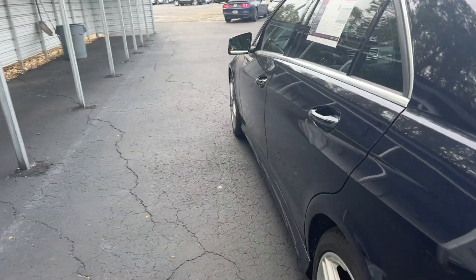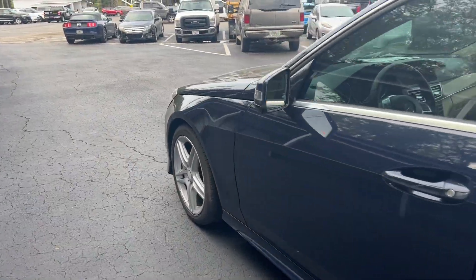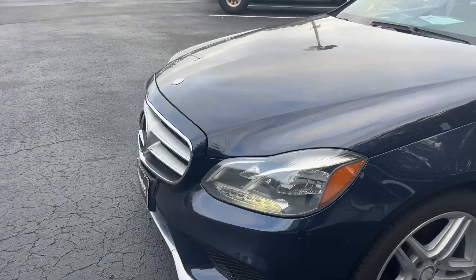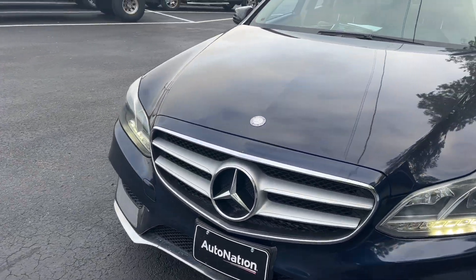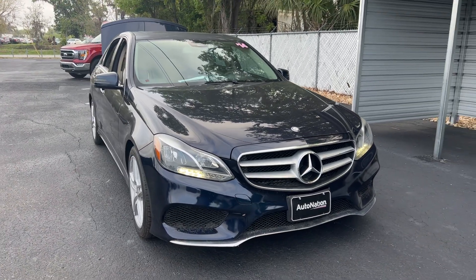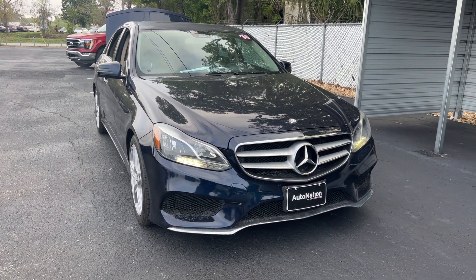This vehicle is 4MATIC, meaning all-wheel drive, powered by a 3.5 liter six-cylinder engine, so it's got power. Like all pre-owned vehicles at AutoNation Ford Brooksville, it has a five-day, 250-mile money-back guarantee.